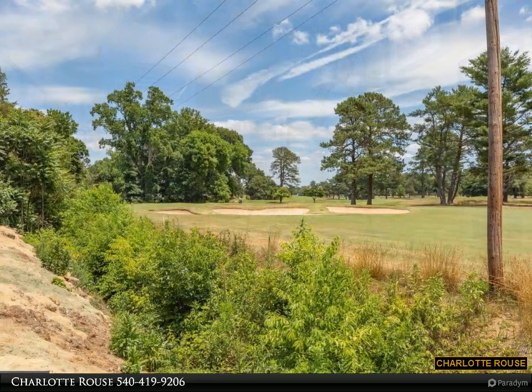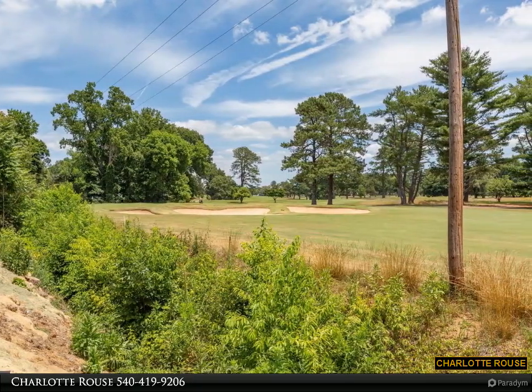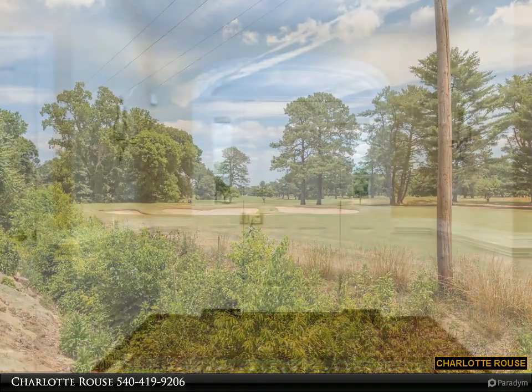The half bath is easily accessible for guests and includes a beautiful wooden vanity with a Kohler artist edition sink. The luxurious primary bedroom retreat, complete with a spacious ensuite bathroom and walk-in closet, is located on the main level.